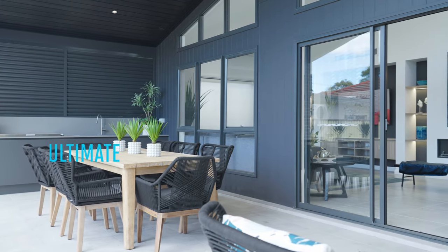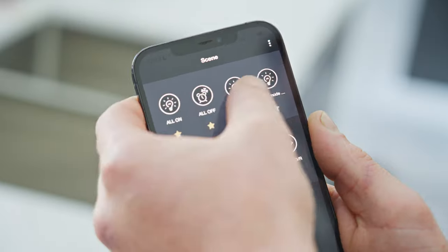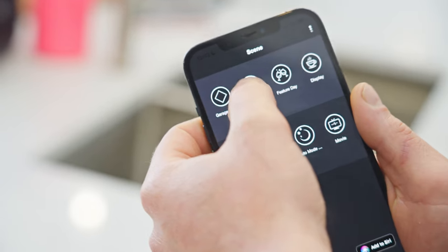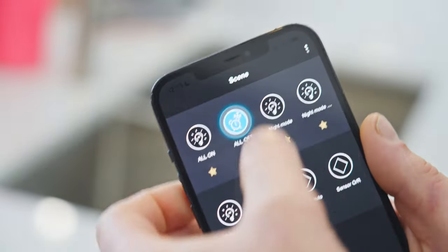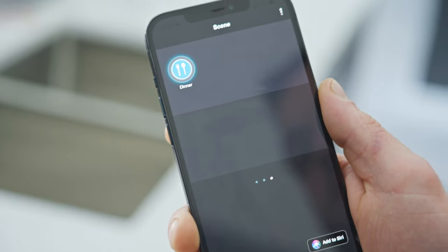If you love entertaining, then you're going to love Pixie scenes. You can transform the mood of your home from a single button press instantly. And if your guests get curious and press a few buttons and change things up, no problem — simply reset the scene again with a single button press or with a voice command. One button to transform the mood of your home. That's the magic of Pixie scenes.